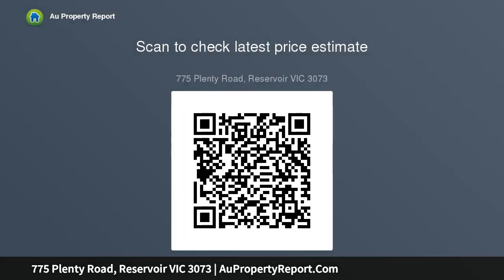It's also walking distance to schools, zoned to Preston Primary School, with easy access to La Trobe University, Darebin Creek Parkland, and a choice of popular shopping precincts. Ready, set, build!